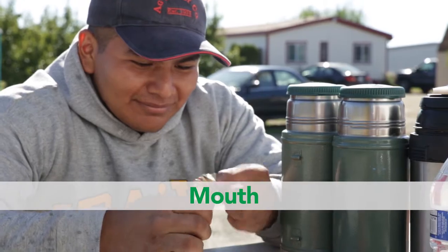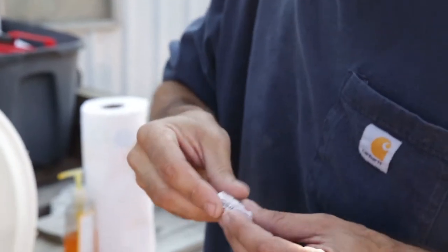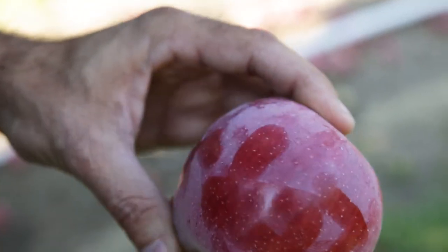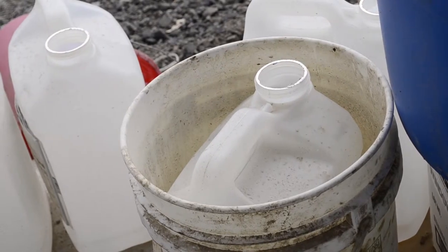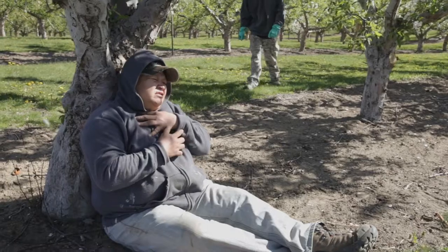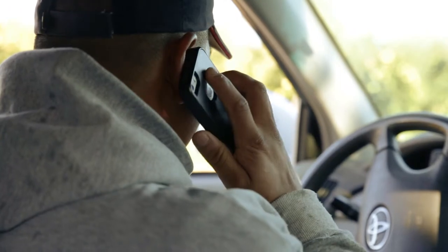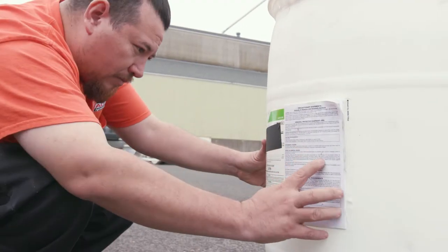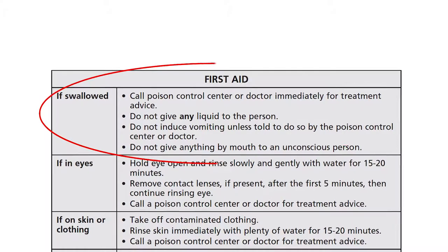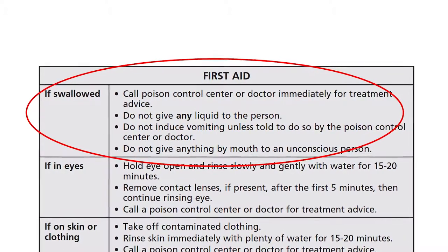Pesticides can enter your mouth when you eat, drink, smoke, chew tobacco, or chew gum without first washing your hands, or when you eat produce without washing it first. Never eat or drink from any container used for pesticides, even if the container has been washed. If a person accidentally drinks a pesticide, tell your employer immediately. Follow the emergency first aid directions on the pesticide label and get the person to a medical facility quickly. Never make a person vomit unless you are advised by medical personnel or the first aid statement on the product label.